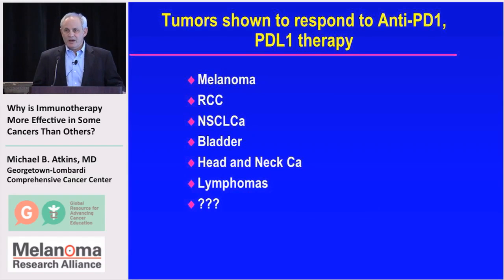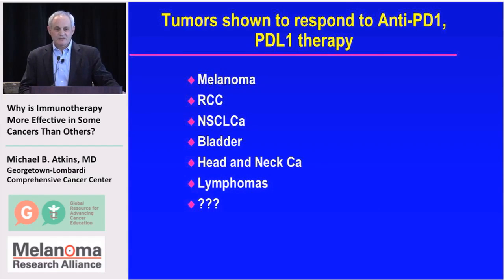As has been discussed and you'll hear more about later, this is working in many different tumors — not just melanoma and kidney cancer, which are the tumors responsive to interleukin-2, but tumors we never even thought had enough immune cells to be responsive to immune therapy, such as non-small cell lung cancer, bladder cancer, head and neck cancers, lymphomas, and potentially other cancers.